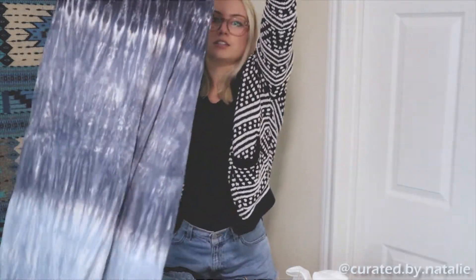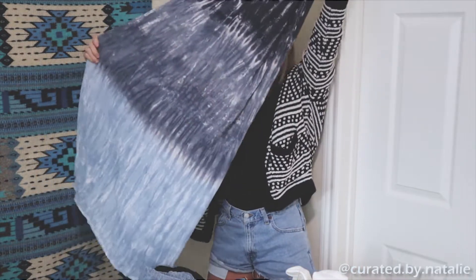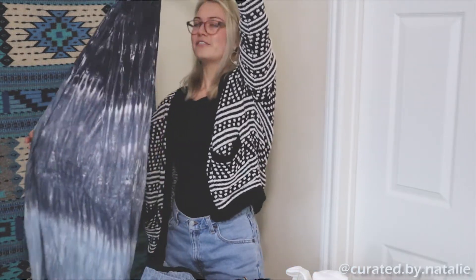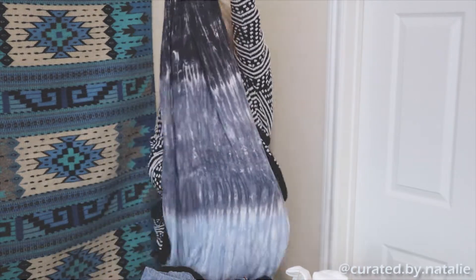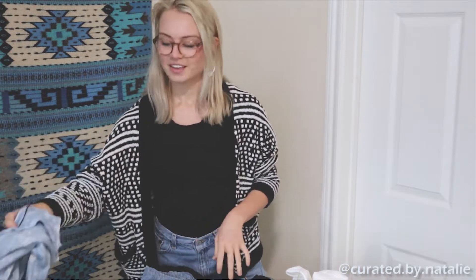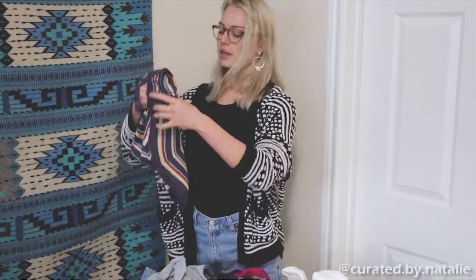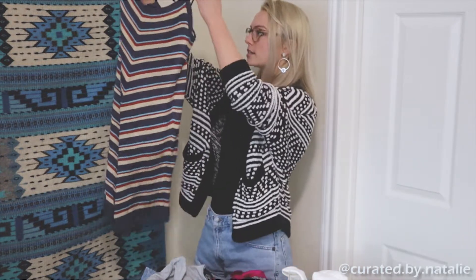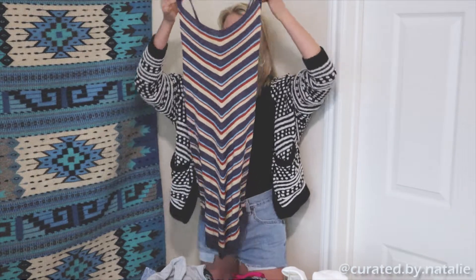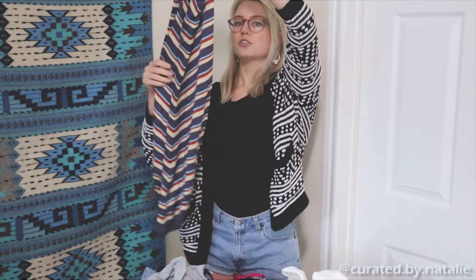Then we have this beautiful tie-dye maxi — so cute and fun. One of my first sales on my Instagram was a very similar dress that I sold to my friend Caroline, so finding another one brings back memories of when I first started my page back in June. And then one more dress: a knit mini dress I believe was made in Italy — really cute and sweet.